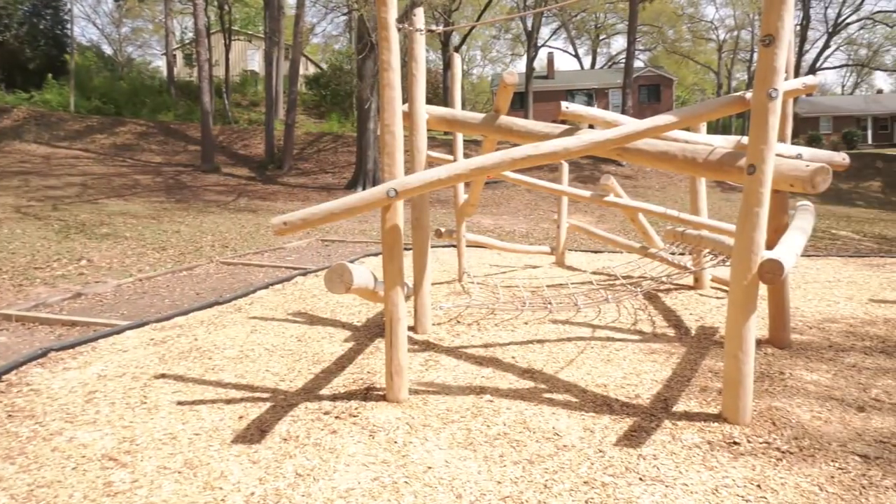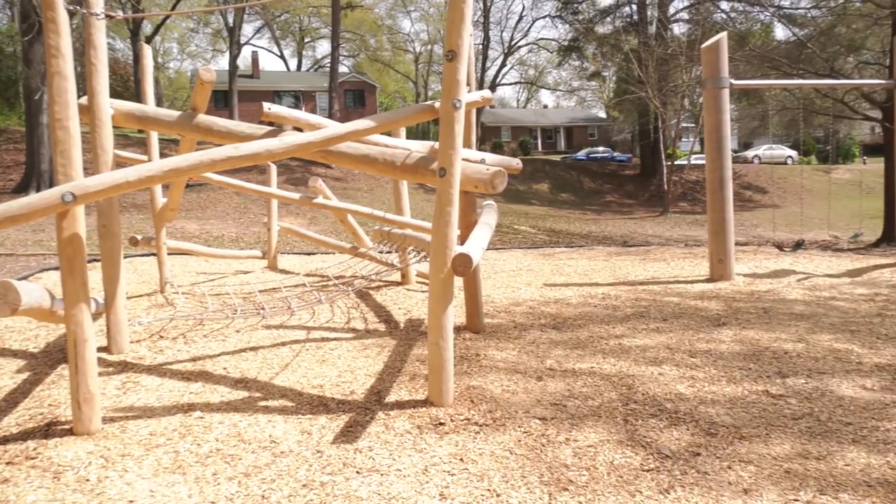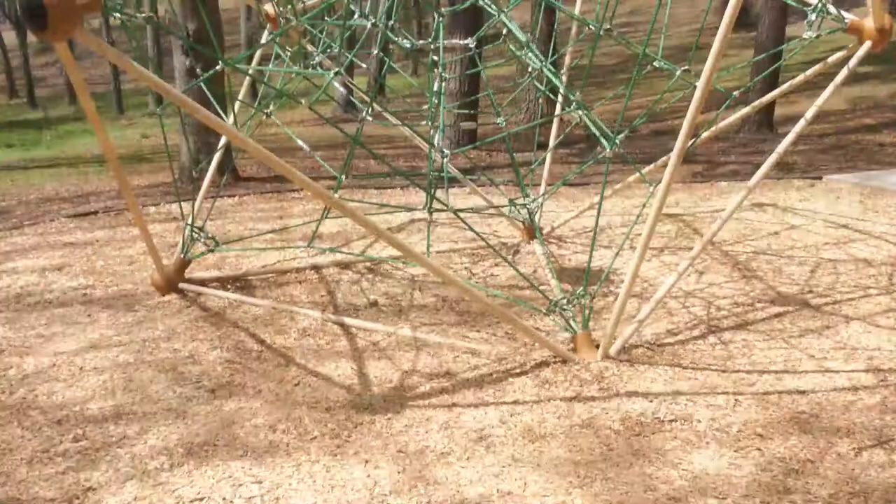Both the log jam and the swings are made from the black locust tree, which is very resistant to decay and a sustainable product for playgrounds.